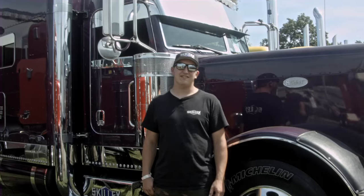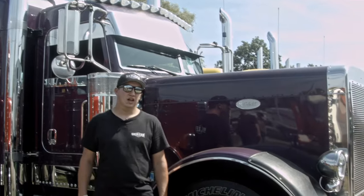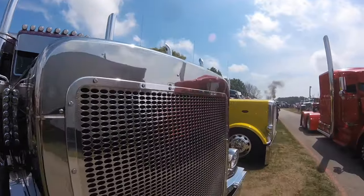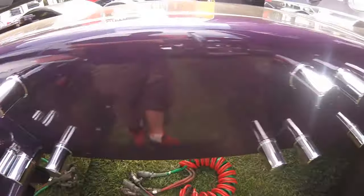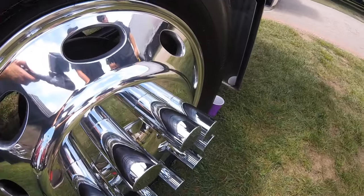Alright, here we got a 2007 Peterbilt 379, 270 inch wheelbase. A lot of stainless parts on it — it was ordered as a 270 inch wheelbase, so there's stock frame rails. We put 24.5s on it, low pros, and 8 inch straight pipes.